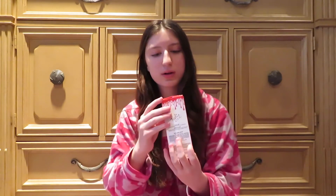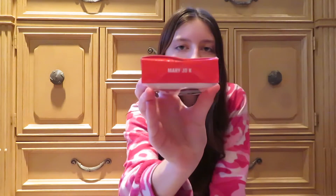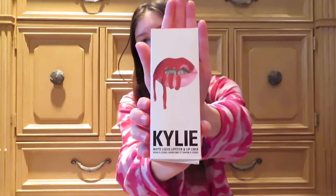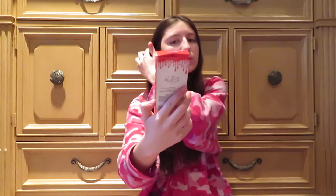So let's go. So first, what color should we try? I'll try this one. This one is Mary Jo K. Can you see it? And this is what the thing looks like.